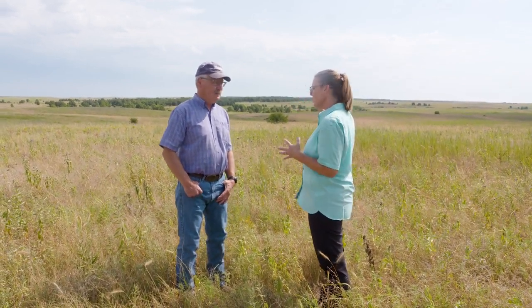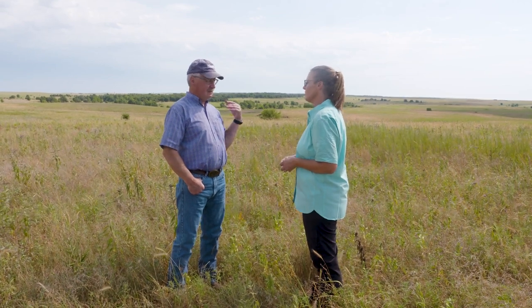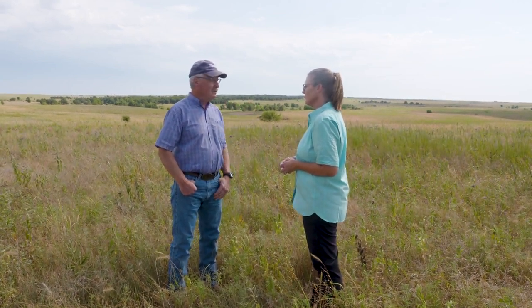The Tallgrass Prairie used to stretch up to Nebraska and further — roughly about 140 million acres from Texas up to southern Canada, covering that whole eastern part of the Great Plains.